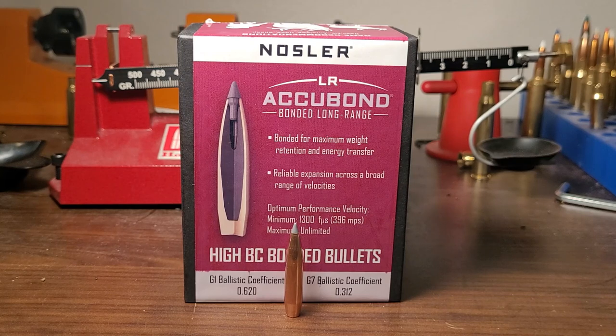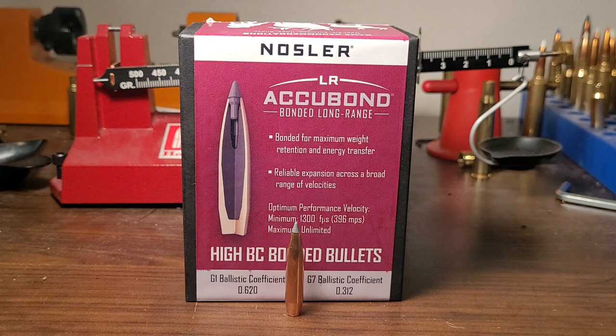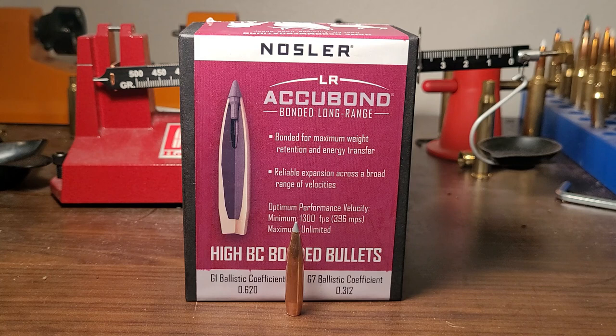Welcome back to another video. In today's video, I'm going to talk about what I believe to be the best long-range hunting bullet — the Nosler Accubond Long Range. We're also going to talk about why it's not the most popular long-range bullet.